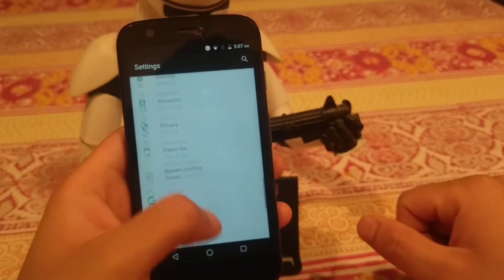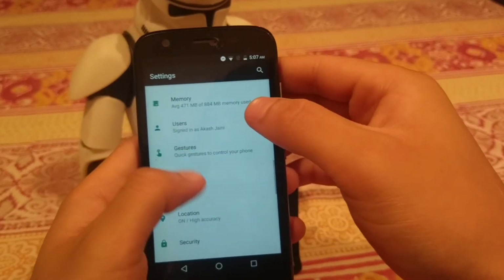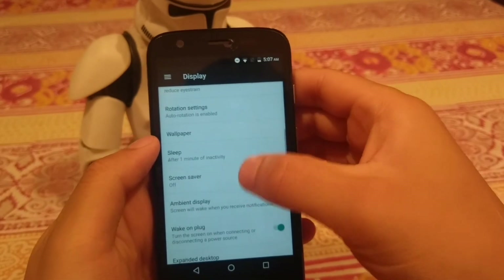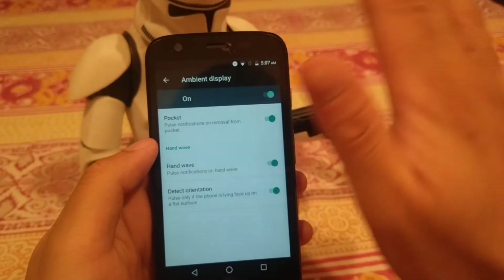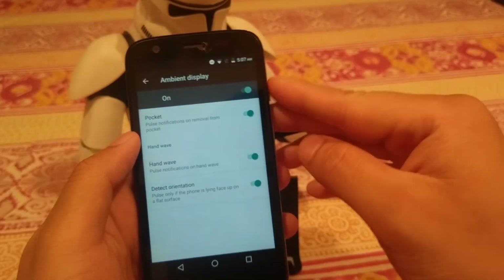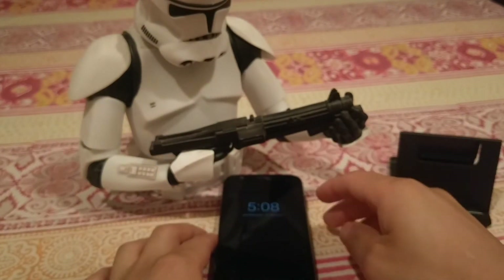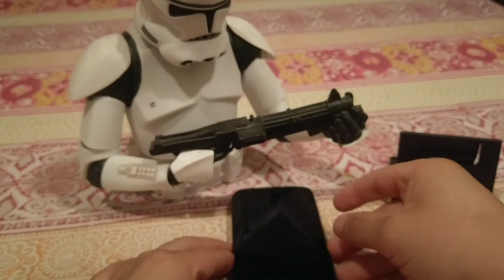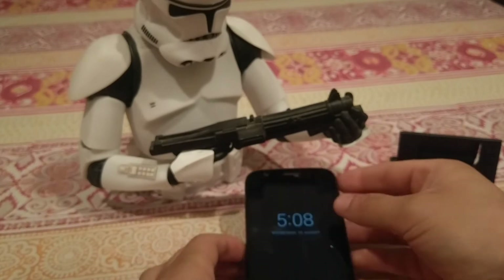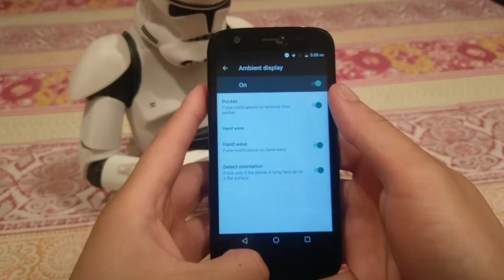Another addition is the ambient display. Under display settings you can find ambient display with a bunch of settings — you can wave your hand to activate it. This is something you could also do on Motorola devices on their stock ROMs. Here's a preview: it shows the ambient display when you wave your hand, and tapping the display opens it properly.